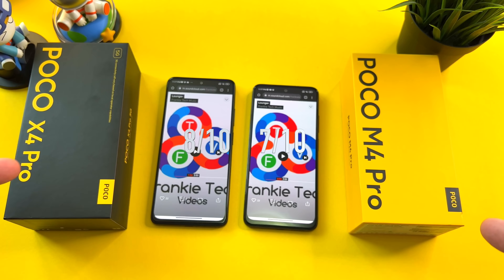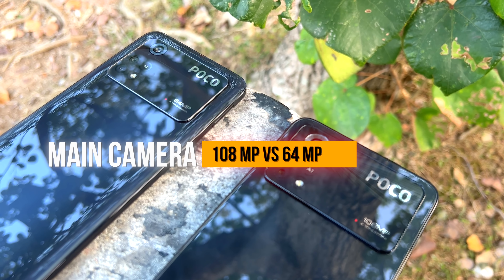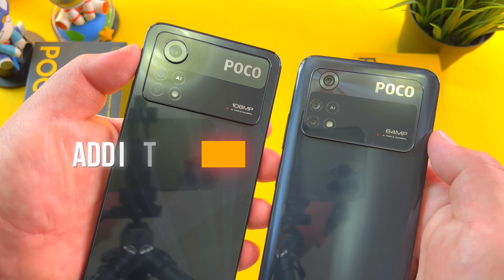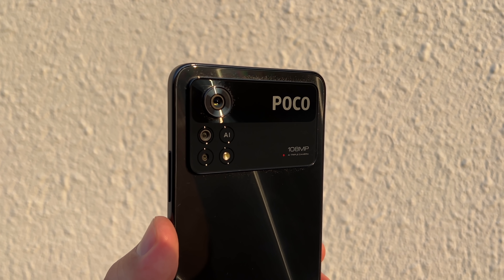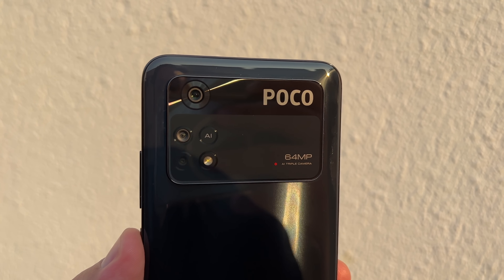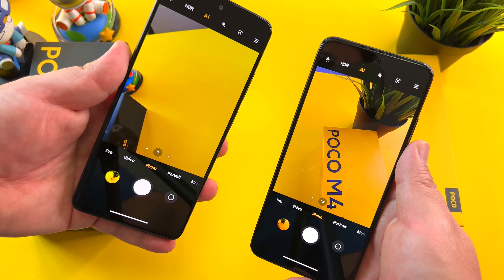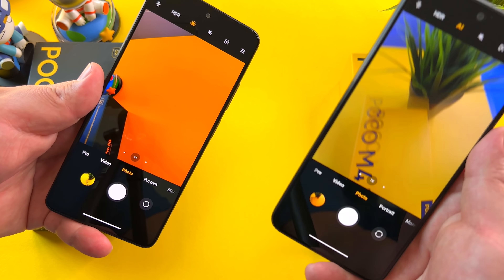After the audio speaker test between the X4 Pro and the M4 Pro, it's a pretty solid performance from the dual speakers of both phones. I would rate the X4 Pro a little bit better — it has a little bit more surround sound. The M4 Pro sounds just a little bit more tinny. So an 8 out of 10 and a 7 out of 10 respectively for these phones.